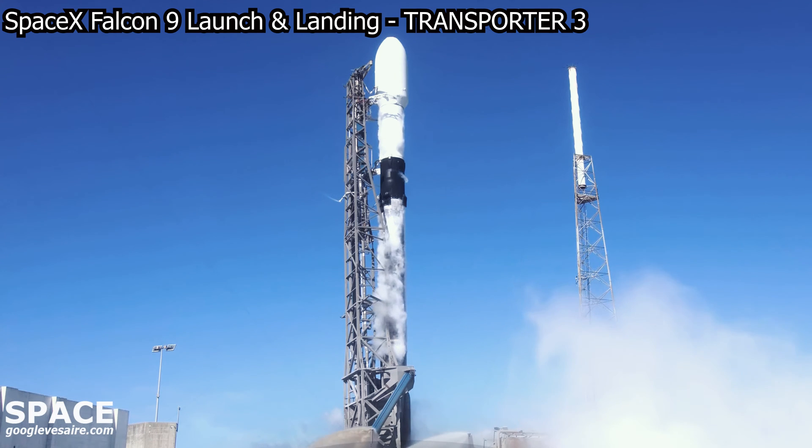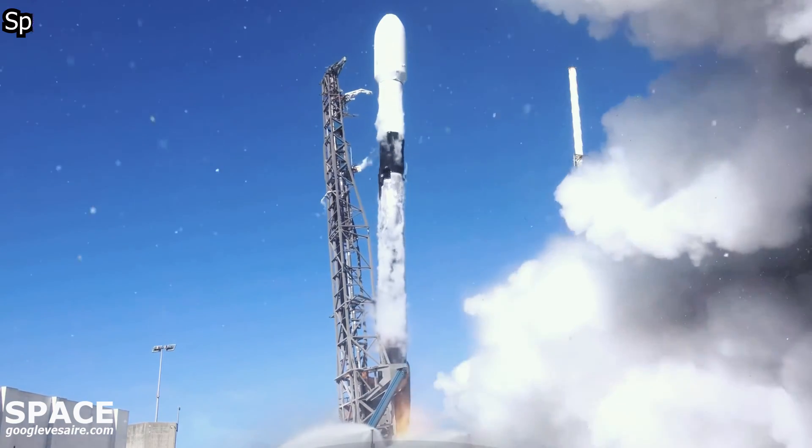Four, three, two, one, zero, take ignition, and liftoff!